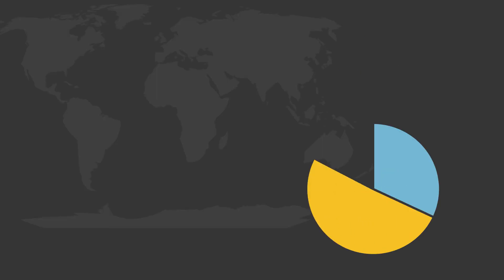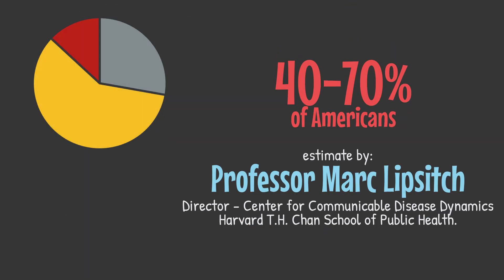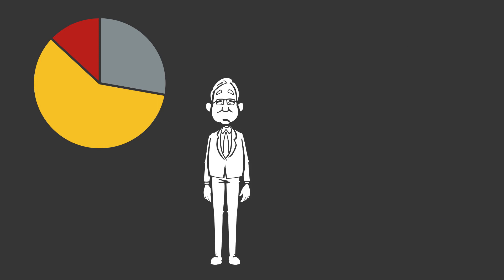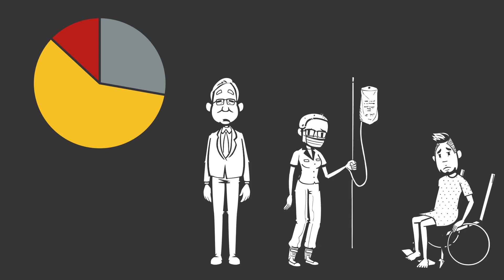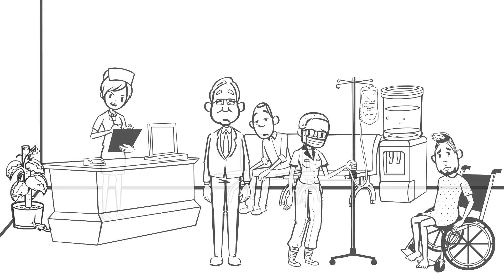All told, these factors mean that the majority of people will likely be infected, but only those without much respiratory reserve — such as the elderly, cancer patients, and other immunocompromised individuals, basically everyone we see in the ED — will be at the greatest risk for death.